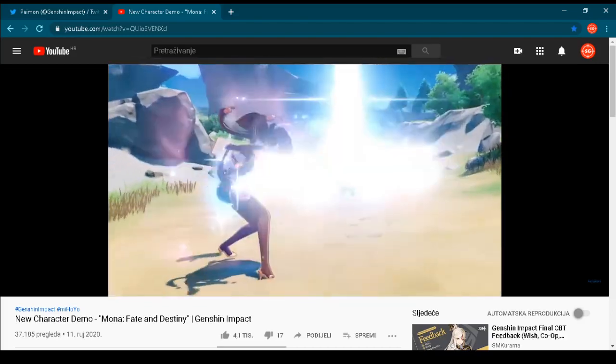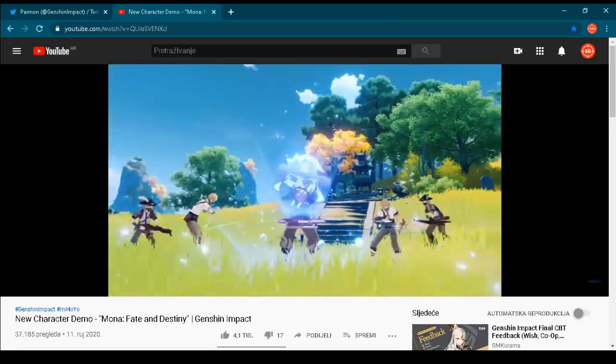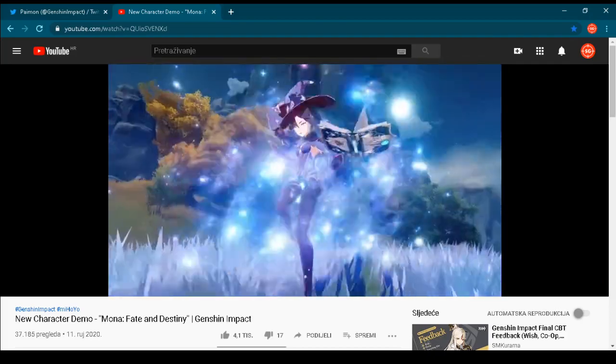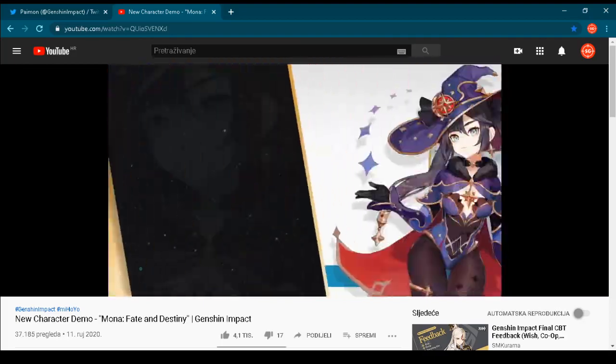MiHoYo, the developer of the game, have really done a good job with this game. Also, it's important to say that this game will be released as a free-to-play game on many platforms. You'll be able to play it on PC, iOS, Android, and also on PlayStation 4.